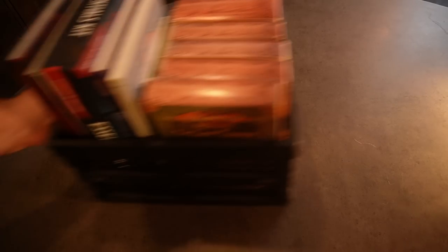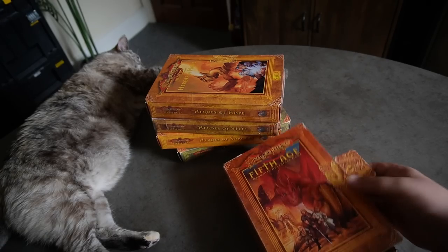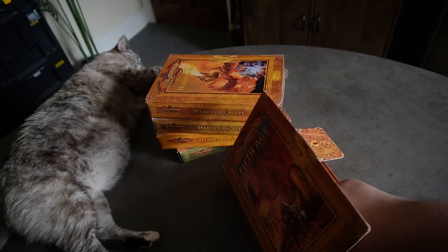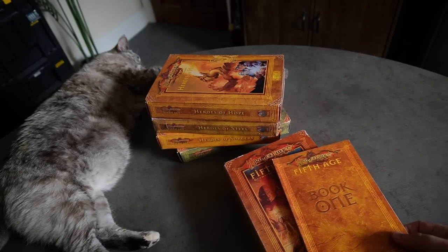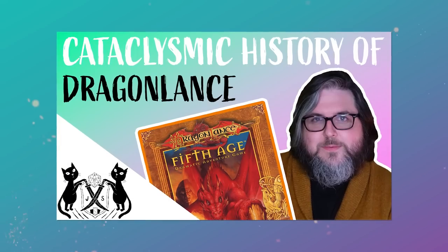And then finally on this row is Dragonlance Fifth Age — a noble failure from the dying days of TSR when they tried to make a card- rather than dice-driven Dungeons and Dragons. It's got a focus on story-driven adventures. These are beautiful boxes — all of the expansions were designed to look like big tomes, with smaller books and maps inside them. It just didn't take off because of a lot of conflicting factors, all of which are explored in another very worthy video.